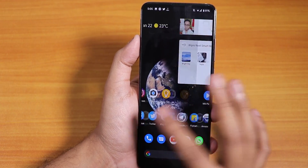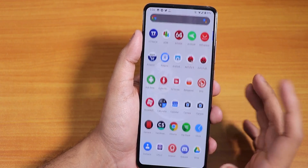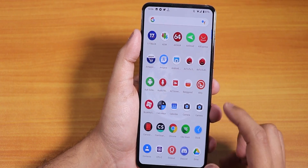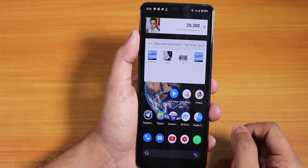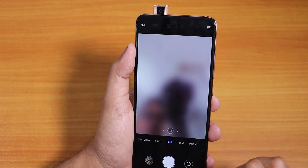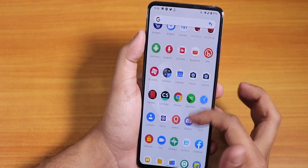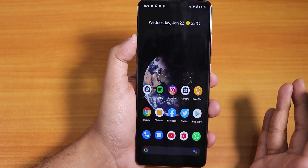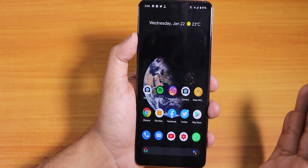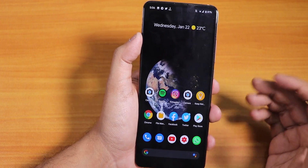For PUBG, you can play on Extreme and HDR settings with no issues. On DRM info, Indian Redmi K20 Pro users get Widevine Level 1 certification, but Chinese variant users won't. Google Pay works right out of the box, and the front camera LED is working fine. The ROM has been working great overall.